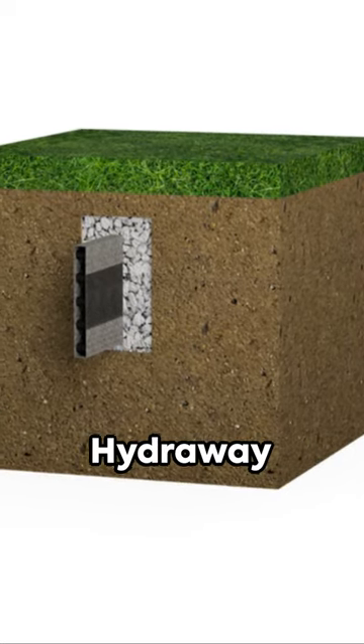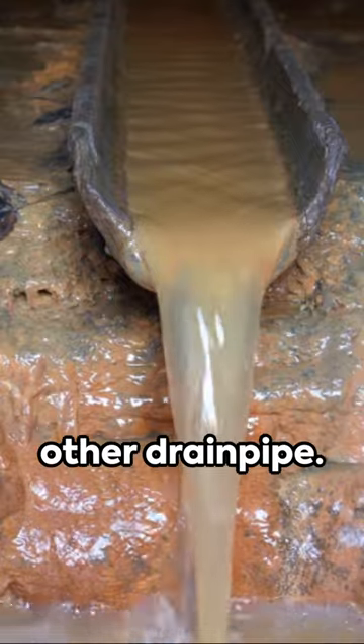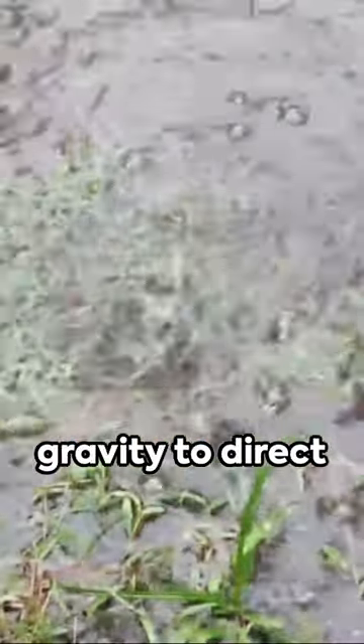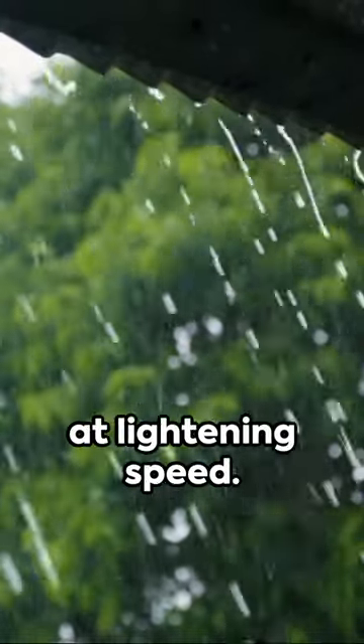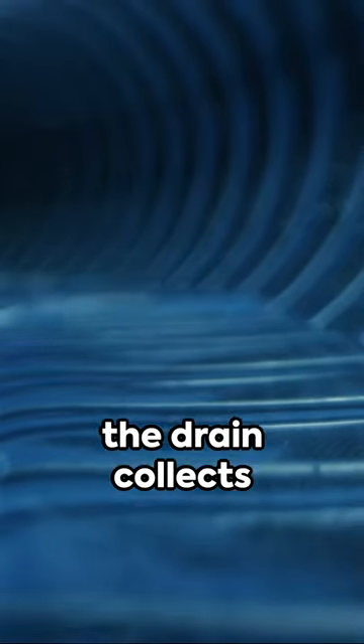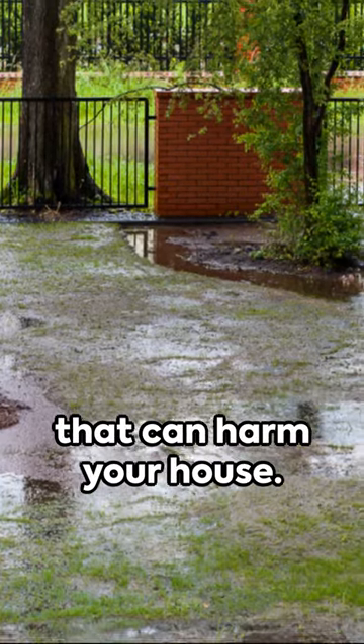Picture a trench filled with the Hydraway waterproofing system, moving water up to 10 times faster than other drain pipe. This setup uses gravity to direct large volumes of rain and roof water away from your home's yard at lightning speed. The entire length of the drain collects water, stopping above-ground pooling that can harm your house.